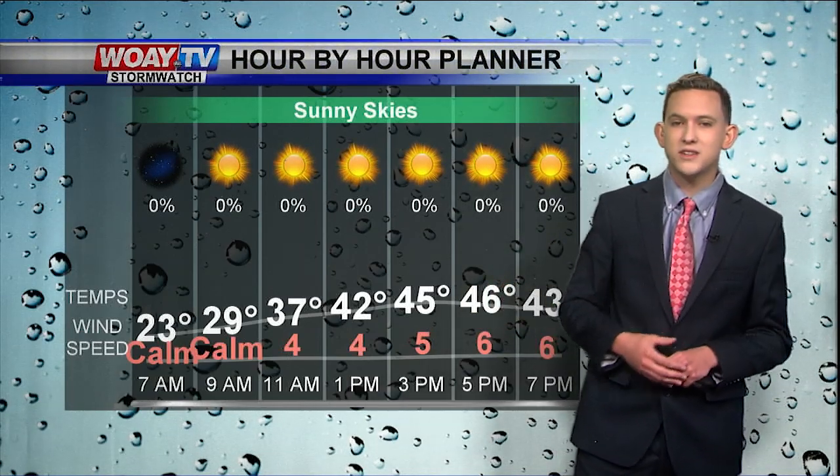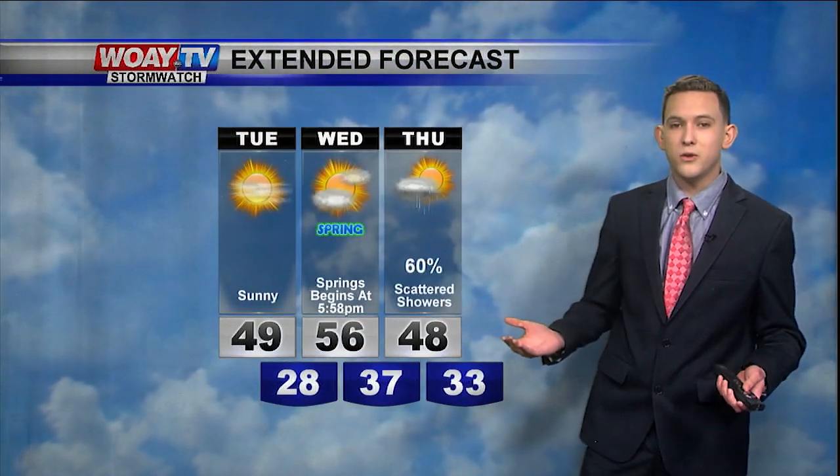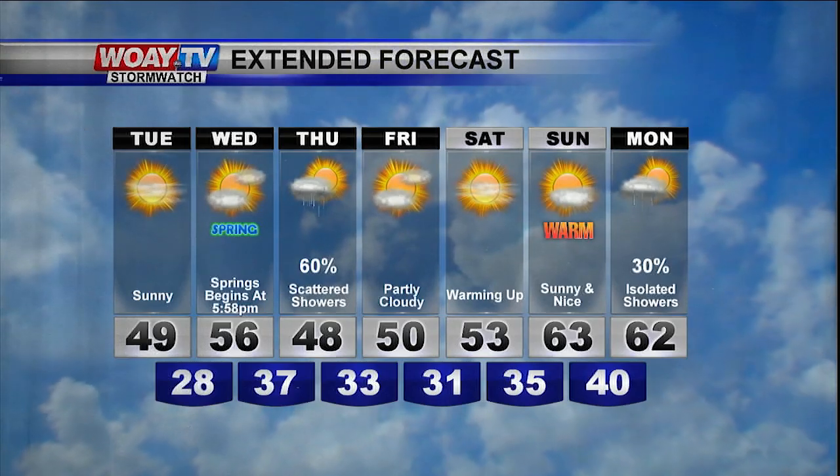For your hour-by-hour forecast today, your last day of winter, expect lots of sunshine with temperatures in the mid to upper 40s. For your extended forecast, lots of sunshine with temperatures starting to warm back up — we're going to reach the 60s by the weekend. We'll see you next time.